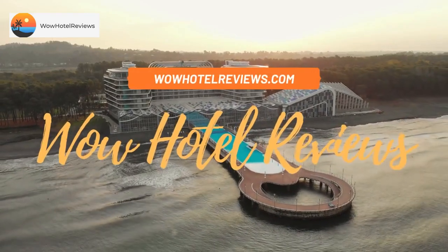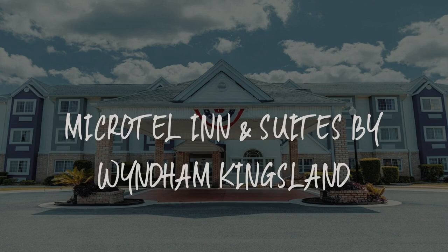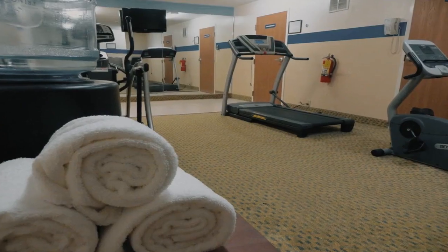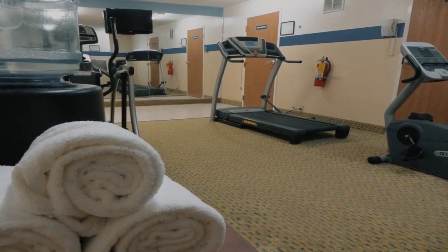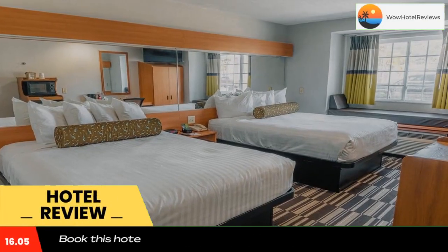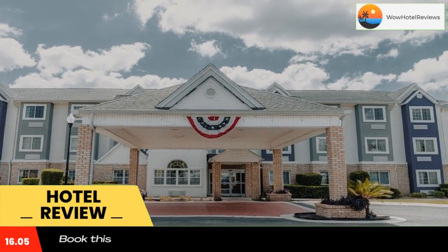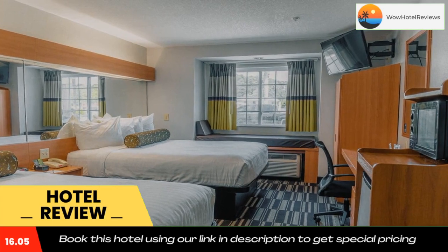Hello guys, welcome to Wow Hotel Reviews. Today I am reviewing Microtel Inn and Suites by Wyndham Kingsland — a three-star hotel. Please use our Booking.com link in the description to book the hotel and get special pricing. Some of the most popular facilities are pet friendly, free Wi-Fi, and a tea/coffee maker in all rooms.